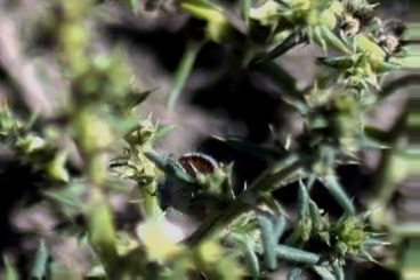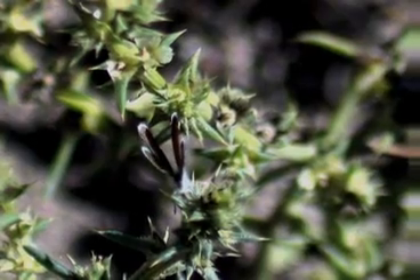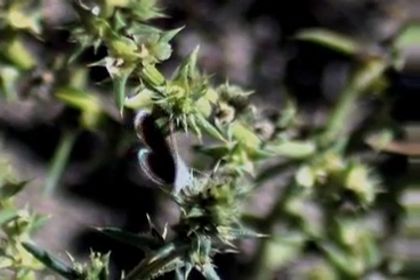The caterpillars are very particular. They eat only tissue from Russian thistle, saltbush, goosefoot, and a few other plant types.